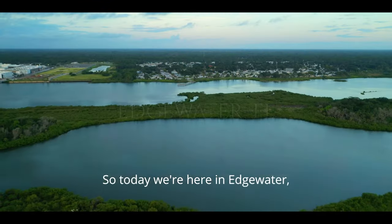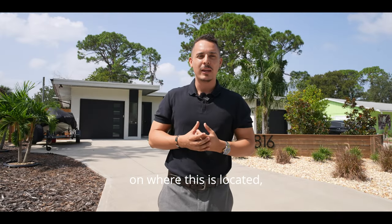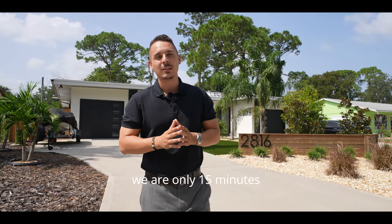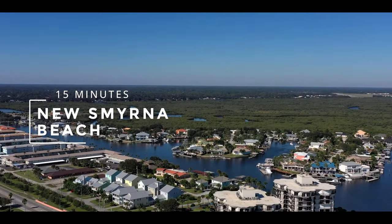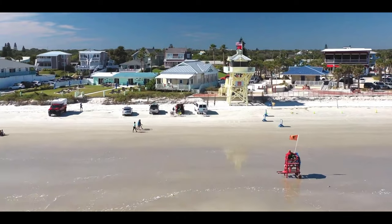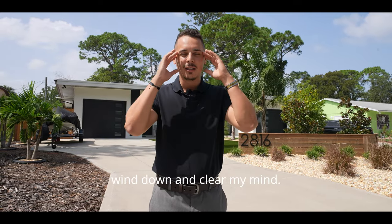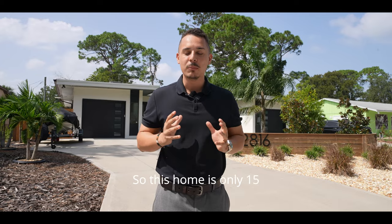Today we are here in Edgewater, Florida. To give you a perspective on where this is located, we are only 15 minutes away from New Smyrna Beach. For anybody who's been watching my channel, you know New Smyrna Beach is my personal favorite place to visit on weekends — a place to relax, wind down, and clear my mind.